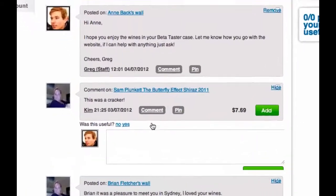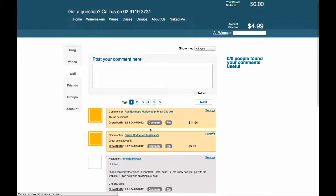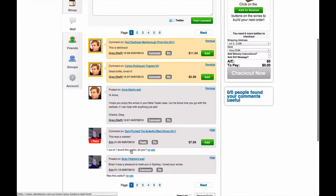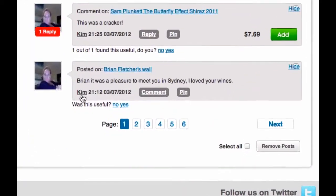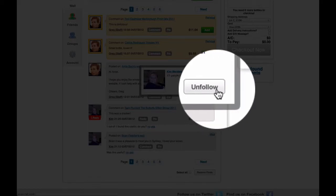You can reply to people and tell people whether or not their comments are useful. Come across someone interesting like Kim here and you can choose to follow or unfollow that person.